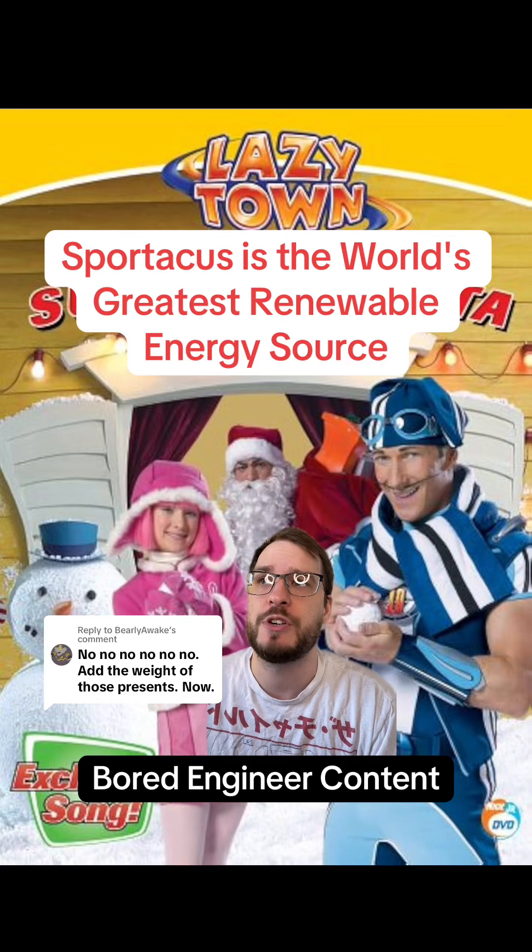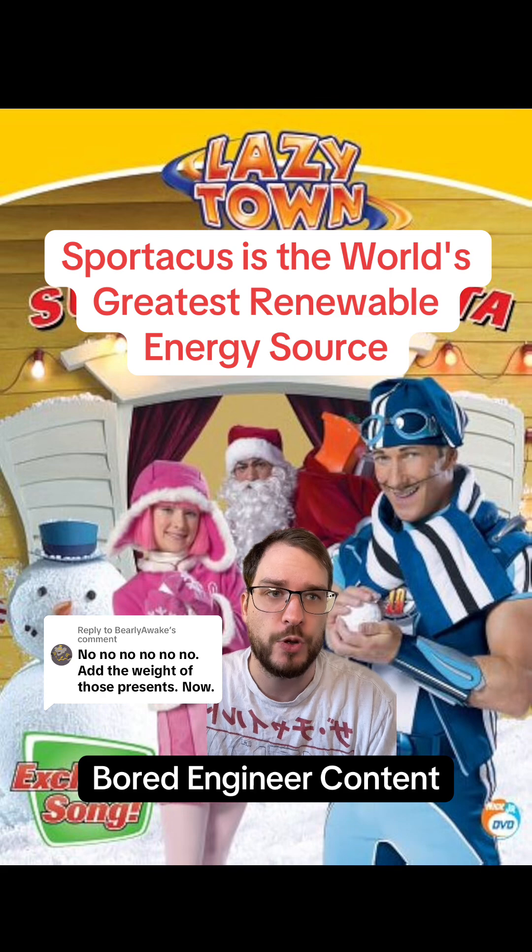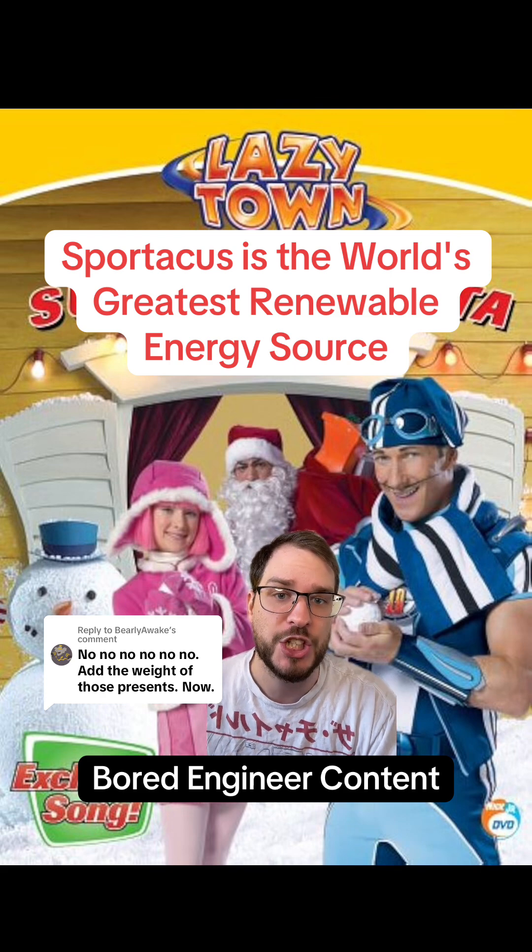After making this video, I fully believe that the secret to Iceland's power boom and renewable energy isn't geothermal. It's actually Sportacus himself.